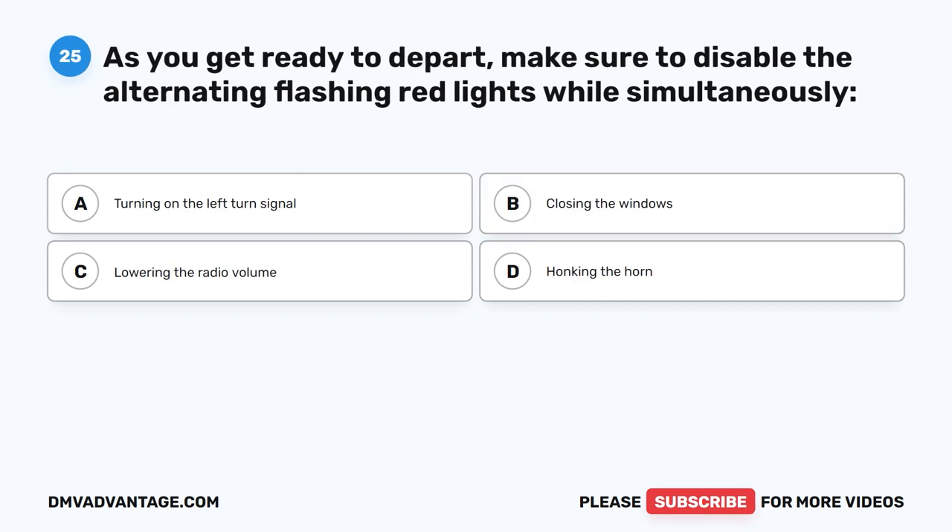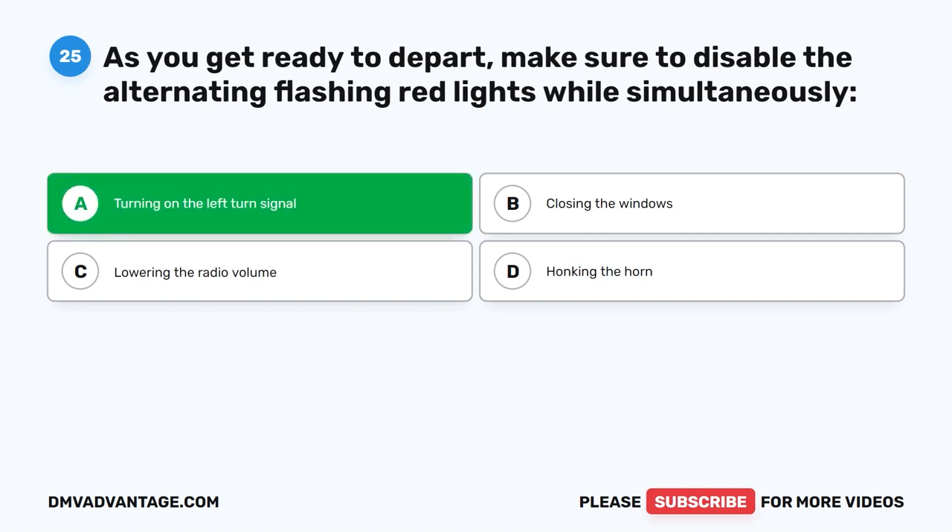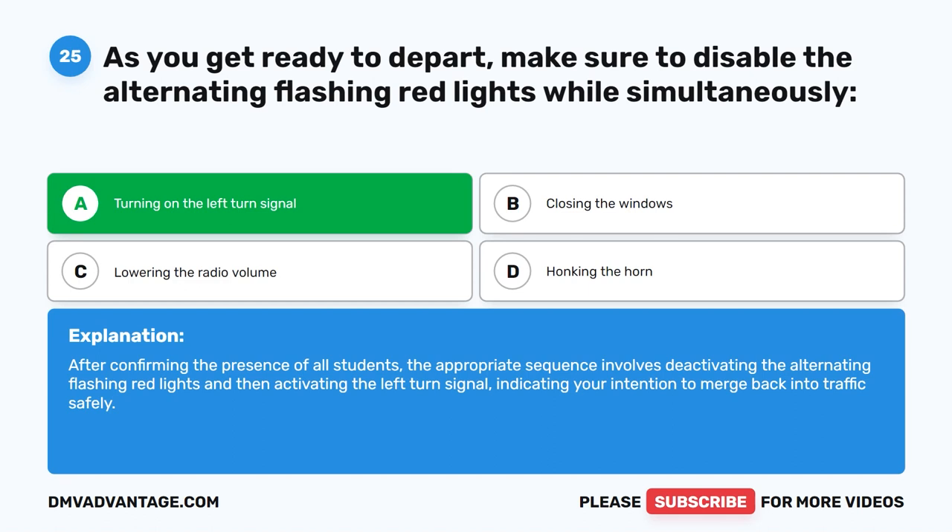Question twenty-five. As you get ready to depart, make sure to disable the alternating flashing red lights while simultaneously turning on the left-turn signal. After confirming the presence of all students, the appropriate sequence involves deactivating the alternating flashing red lights and then activating the left-turn signal, indicating your intention to merge back into traffic safely.